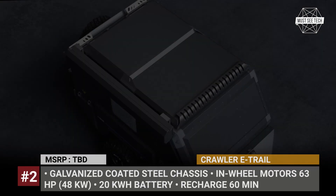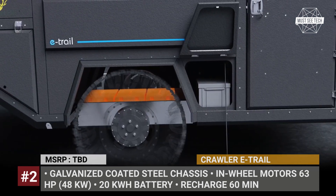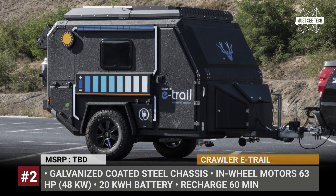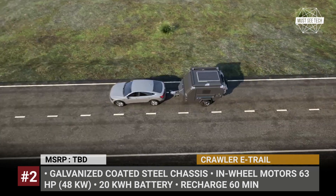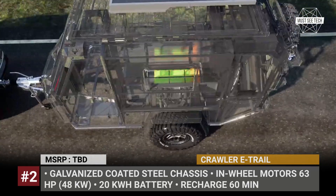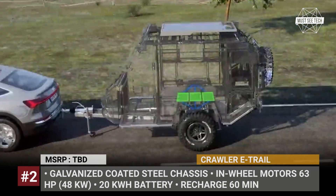Crawler E-Trail. The leading RV manufacturer in Turkey, Crawler, is breaking new ground with an eco-friendly and more cost-effective trailer. This off-road square drop rides on a galvanized coated steel chassis and sports the Crawler dynamic suspension ready to tackle any terrain. The integrated 20 kWh battery pack powers a duo of electric motors which ensure torque vectoring.